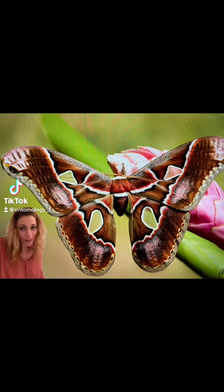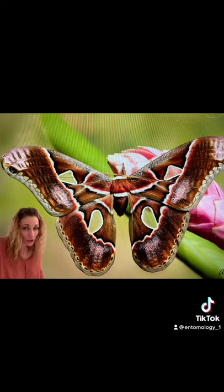This is the Rothschildia areata moth, found in South America and one of their largest, with almost a seven-inch wingspan. This moth is part of the Saturnid family and shares its likeness with many of the Atlas moths.